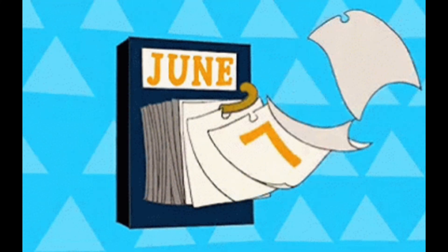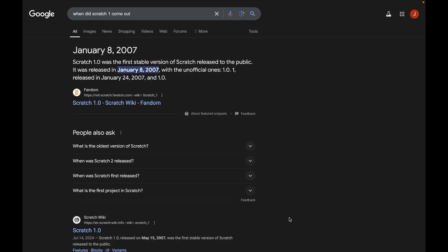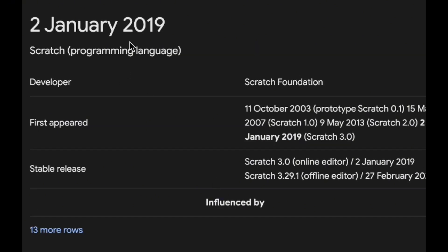When did Scratch 1.0 come out? January 8, 2007. Scratch 2.0 came out in 2013 — six years later. Then six years after 2013, Scratch 3.0 came out in 2019. Now it's six years later again, so maybe Scratch 4.0 is coming out now. This might be a coincidence, but it does suggest they may feel it's been too long since the last major version.